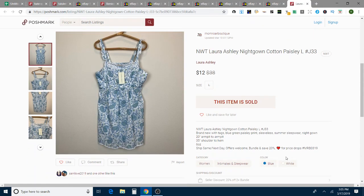On Poshmark, this was definitely from the bins — a brand new with tags Laura Ashley nightgown. The retail value was $38. I had it up for about $19, and I took an offer of $12. It was a super lightweight item, and you're not sure on some of these items how much activity you're going to get, so I'd rather do a quick flip. That took six days to sell for $12.